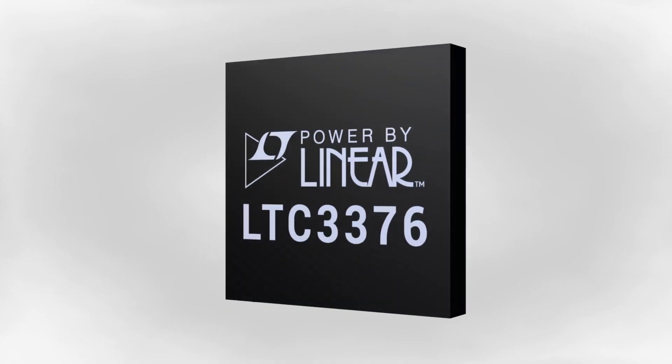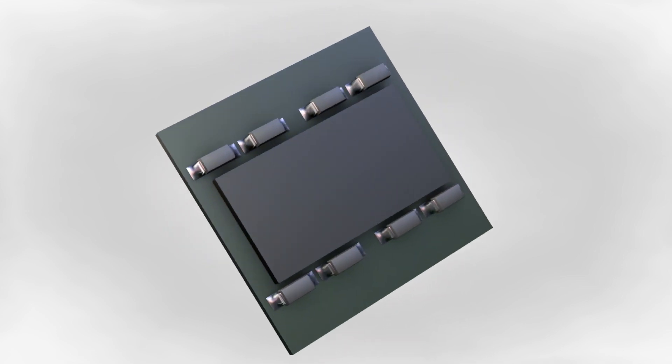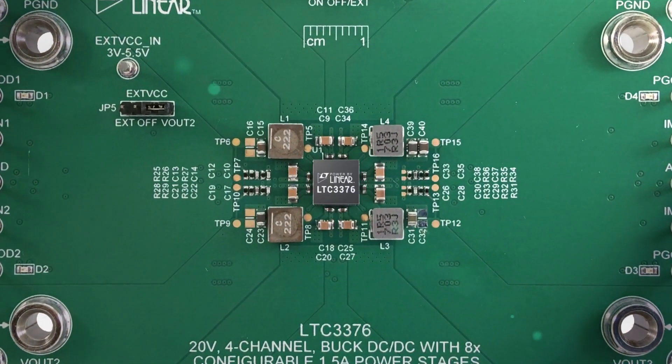A compact 7 by 7 millimeter BGA footprint with integrated internal boost capacitors, the LTC3376 saves PCB space.